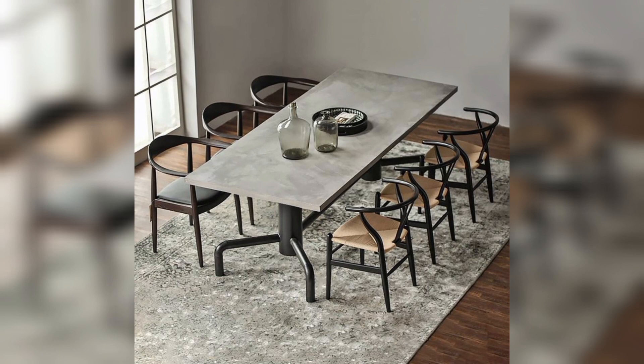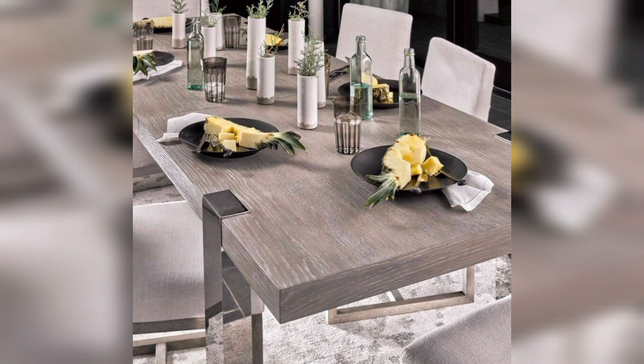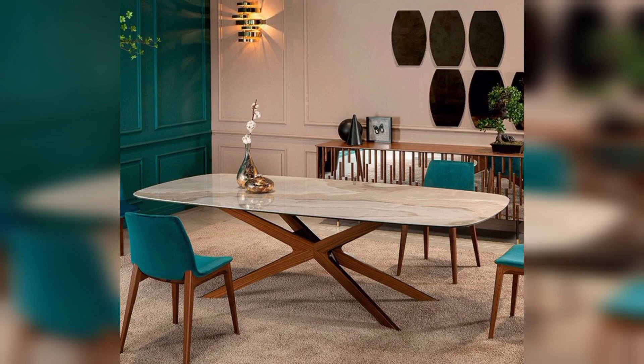Round pedestal table: Opt for a round pedestal table for a classic and versatile design that encourages conversation and intimacy. Extendable dining table: Maximize space with an extendable dining table that adapts to your needs — perfect for accommodating guests.